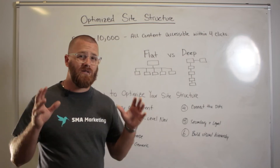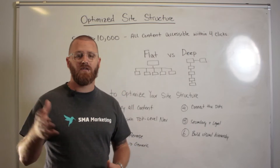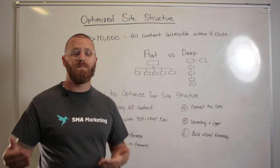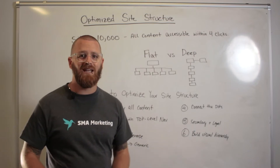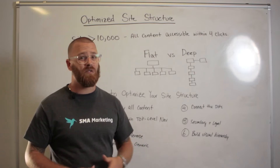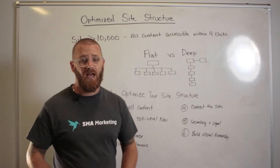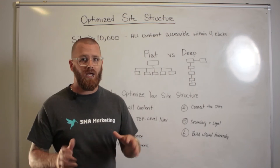It really blows my mind, but there are a lot of sites that have really poorly designed site structures. As a result, they lose their crawl budget, which means that search engines don't crawl very deep into their sites, and all of the content you're creating either takes forever to get indexed or could potentially never be indexed — which means it's not going to show up in search results, which makes it pointless if you're trying to drive traffic organically.